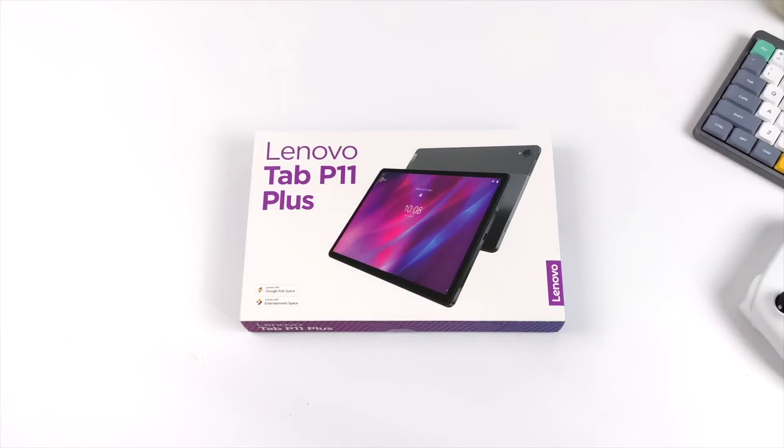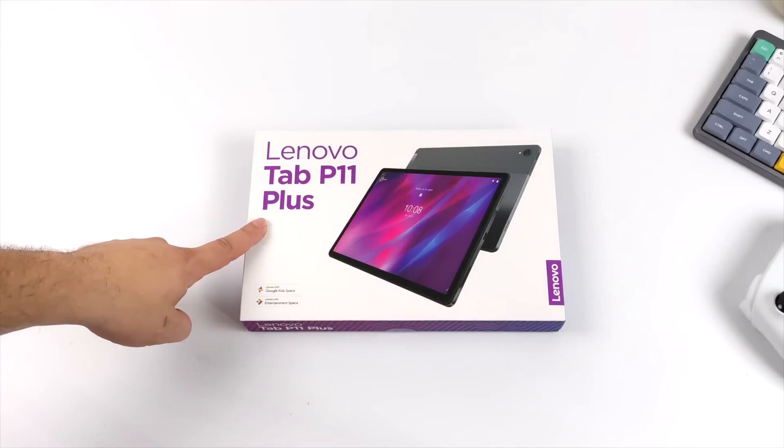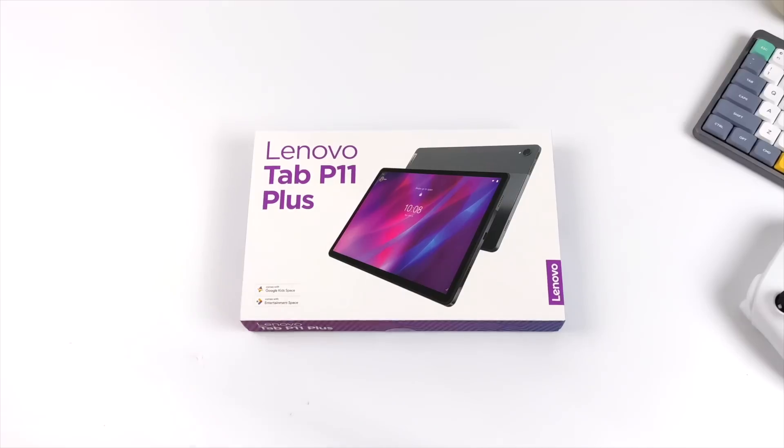What's going on everybody? It's ETA Prime back here again. Today we're going to be taking a look at the all-new Lenovo Tab P11 Plus. On the channel we've taken a look at the Lenovo P11, the P11 Pro, and to tell you the truth I had no clue that they had a Plus model, but on paper versus the price this actually looks like a decent little tablet.